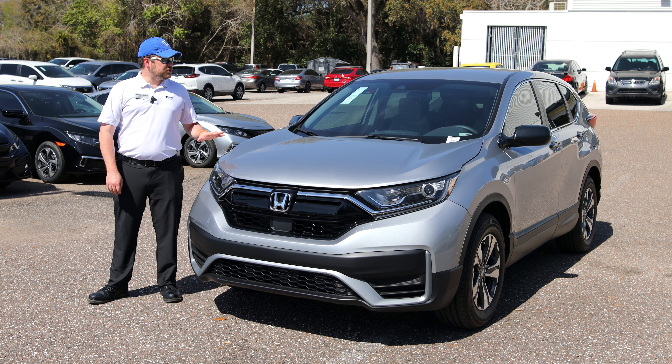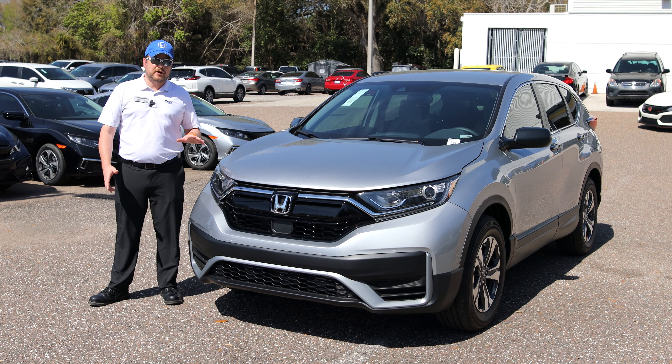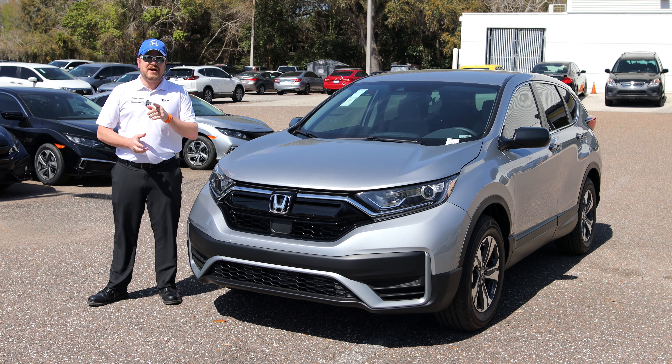For more information on the 2021 CR-Vs or any of our incoming 2021 Honda models, come on down to Tampa Honda, 11,000 North Florida Avenue, home of the lifetime warranty.